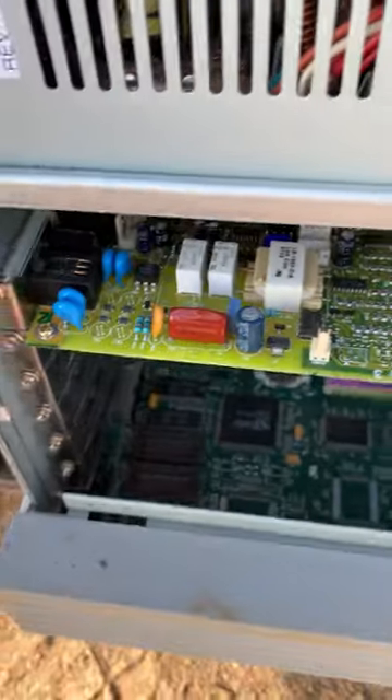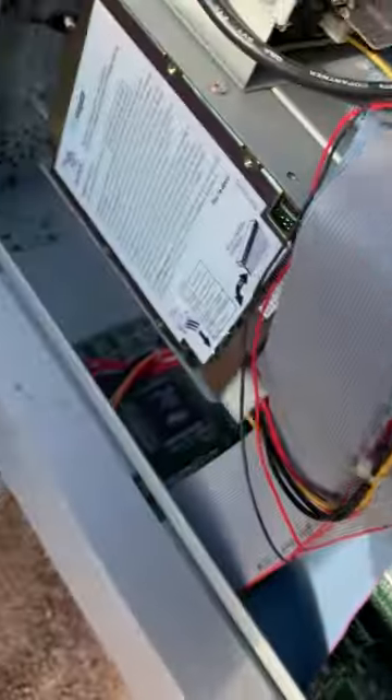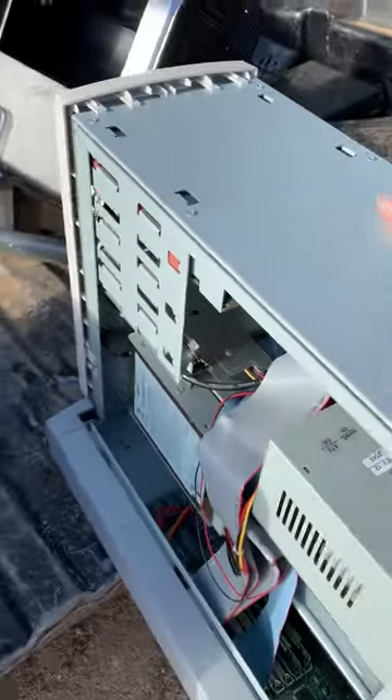Game card all in one — pretty cool, and endemic to Packard Bells at the time. I think I'm going to take this home and rescue it.